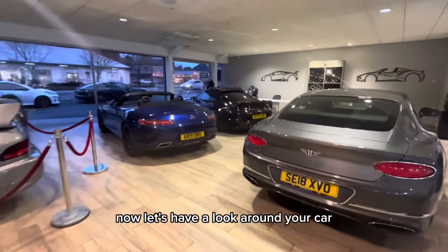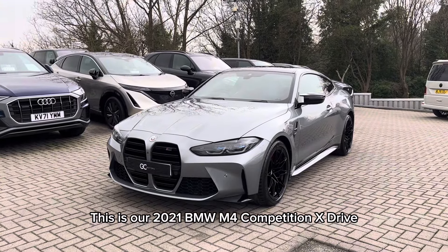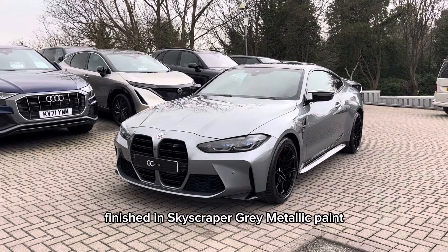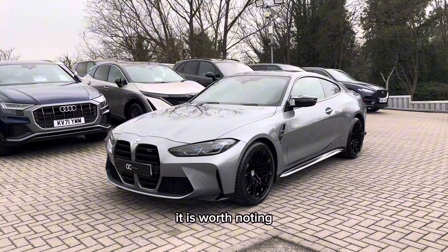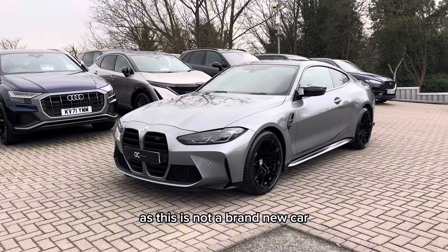Now let's have a look around your car. This is our 2021 BMW M4 Competition X-Drive, finished in skyscraper grey metallic paint. It is worth noting there may be some age-related wear and tear, as this is not a brand new car.